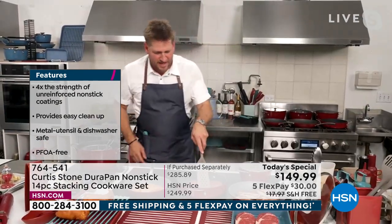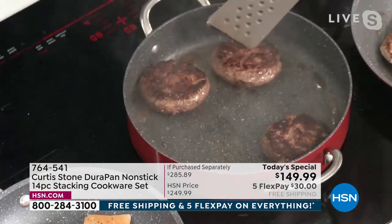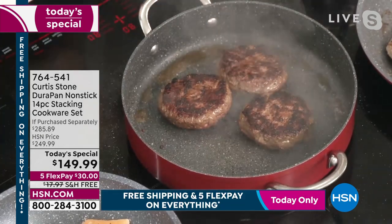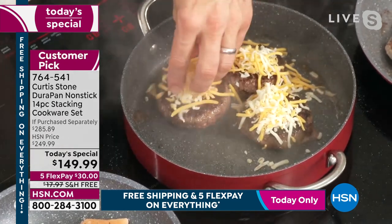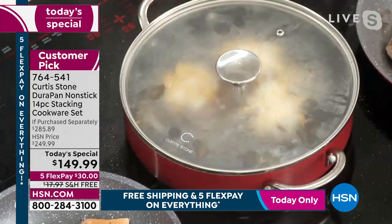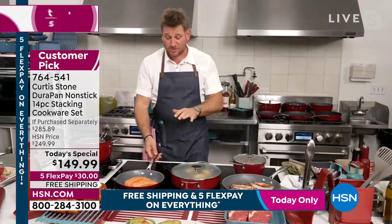My burgers have got that caramelization. With the burgers you want that beautiful char. That grill pan went absolutely bananas in the last hour — over 1,000 gone. Go straight to HSN.com. I guarantee you that grill pan will be gone when you wake up in the morning. So if you want it, grab it now.